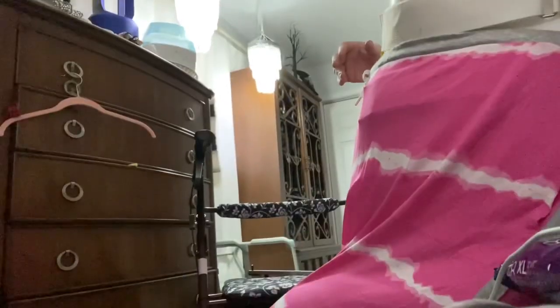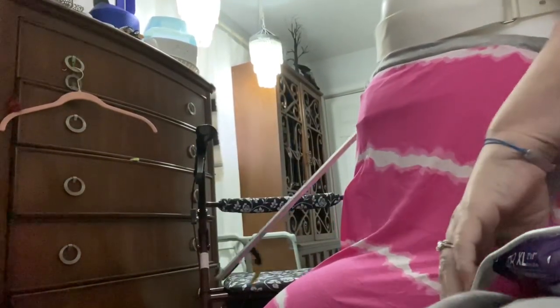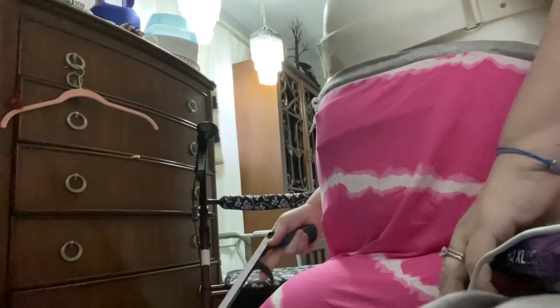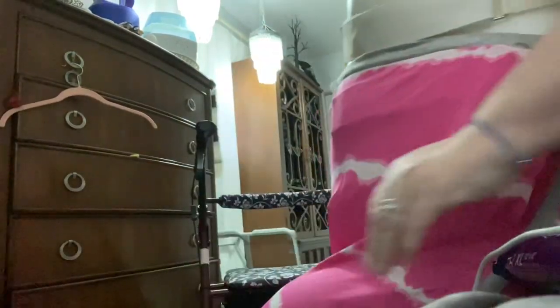Hi everybody, welcome back to my channel. Today I thought I would share some of my new morning routine — we call this the new normal. There are just too many changes to not share how my day goes. This is my grabber. This is just me cleaning up — when I have tissues in the night, a lot of times I don't get them in the garbage can, so I just do a little cleanup. I used to just bend over and pick it up; now it's a whole different scenario.